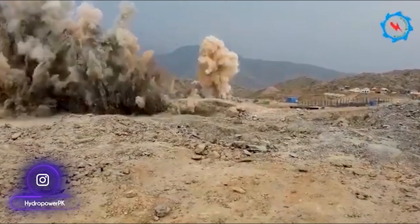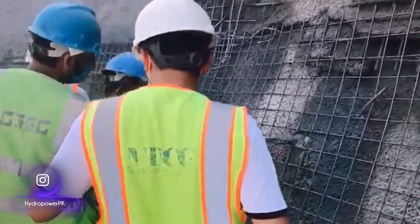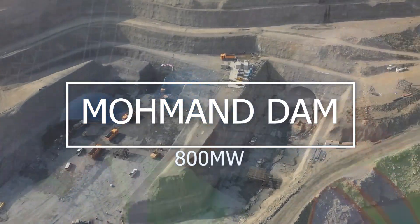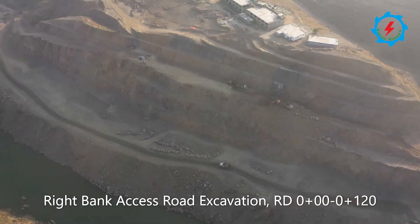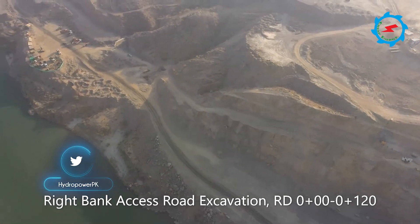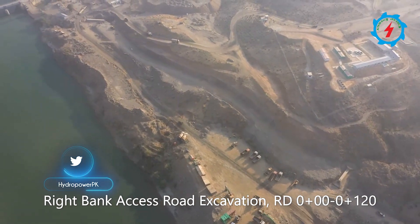Let's witness the ongoing construction activities continued around the clock. The construction of access roads within the project area are in progress. The excavation of Wright Bank Access Road and building of living camps for manpower is in progress.